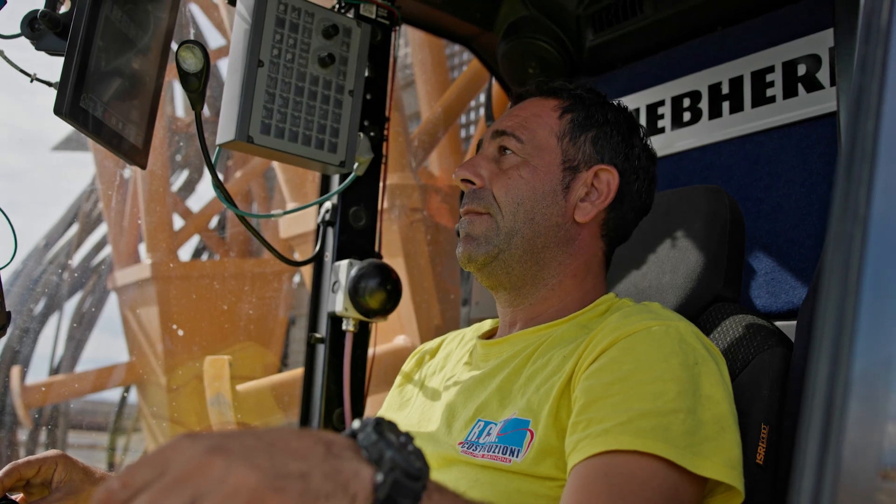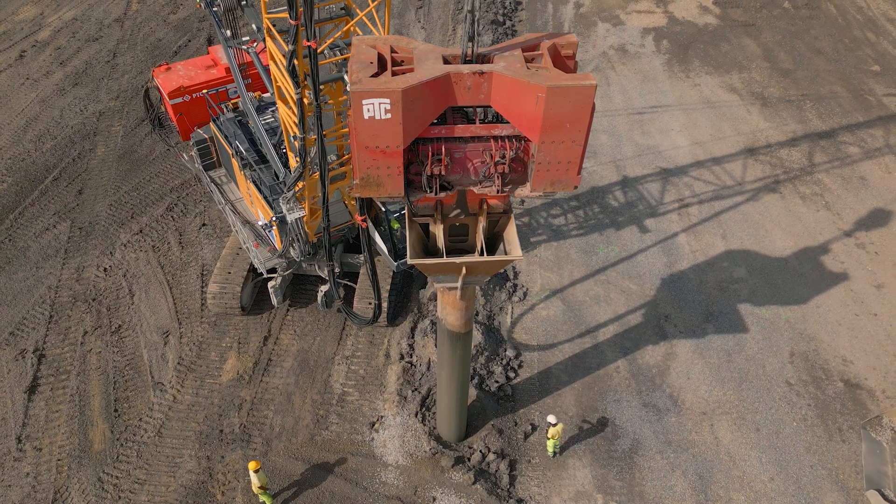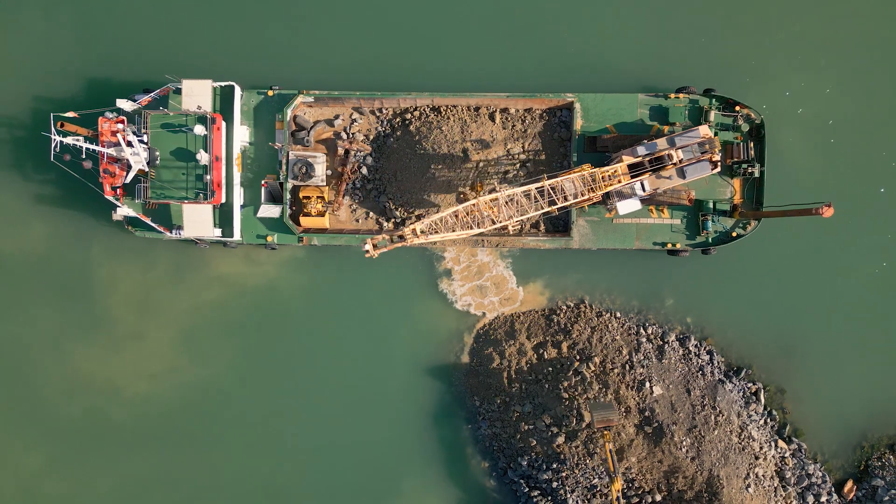Liebherr has been at our side since 2010. We have machines throughout Italy and carry out numerous projects using Liebherr's machines. These are efficient cranes with quick service and reliable supply of parts.